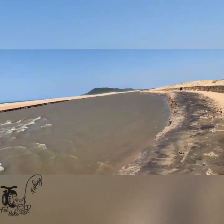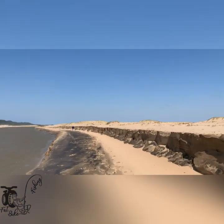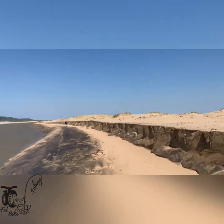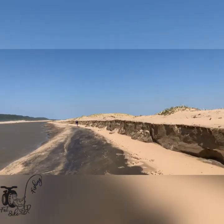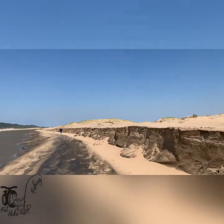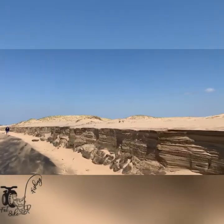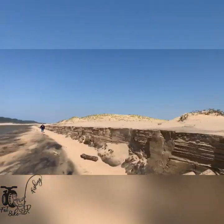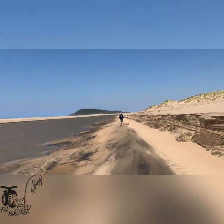Somewhere along here is where the push bar was and I think it's gone — yeah, somewhere around here. The dune has eaten away, whether they've moved it because of safety for the boats.